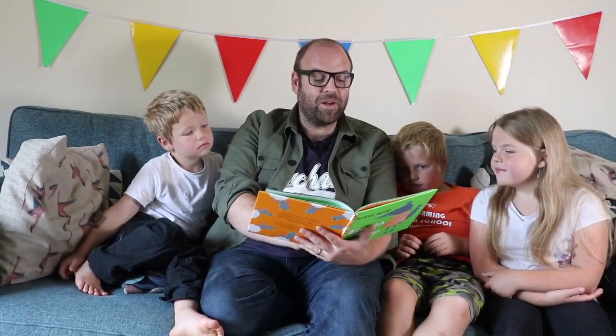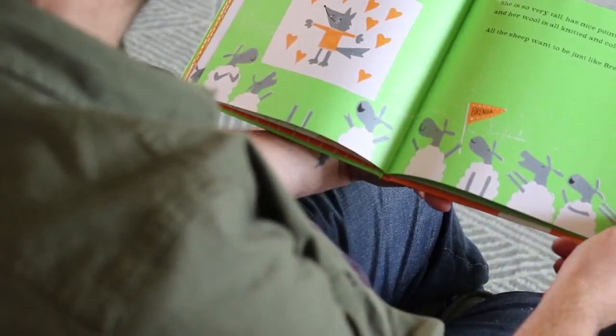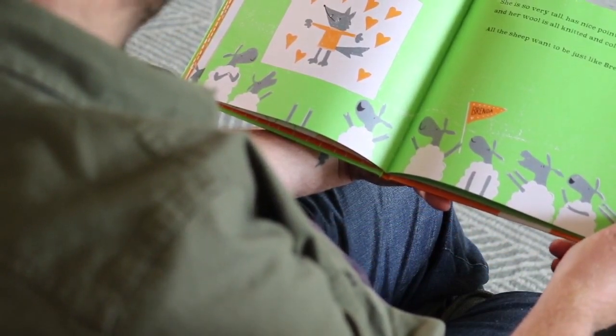The sheep think Brenda is probably the best sheep they've ever met. But do they? She's so very tall, has nice pointy teeth, and her wool is all knitted and colorful. In fact, it sounds like these sheep are recognizing a lot of differences. They notice that Brenda is very tall — physically much bigger than them. Brenda has pointy teeth, an aspect which is dangerous to them, which they do not have. And Brenda has artificial wool — quite different.